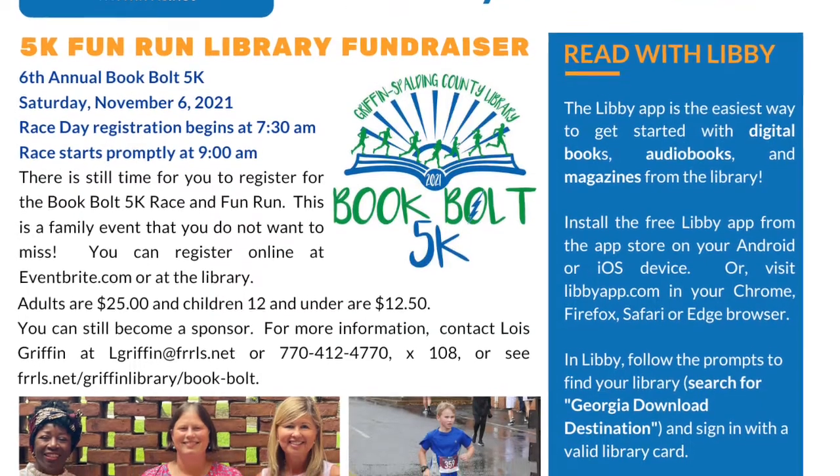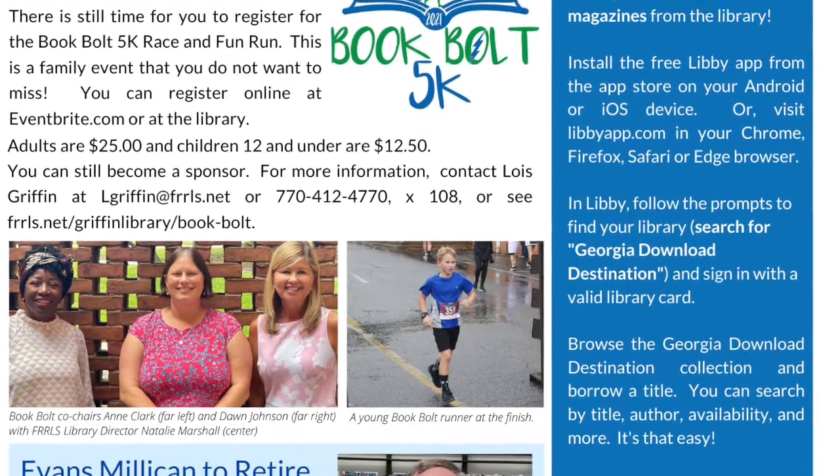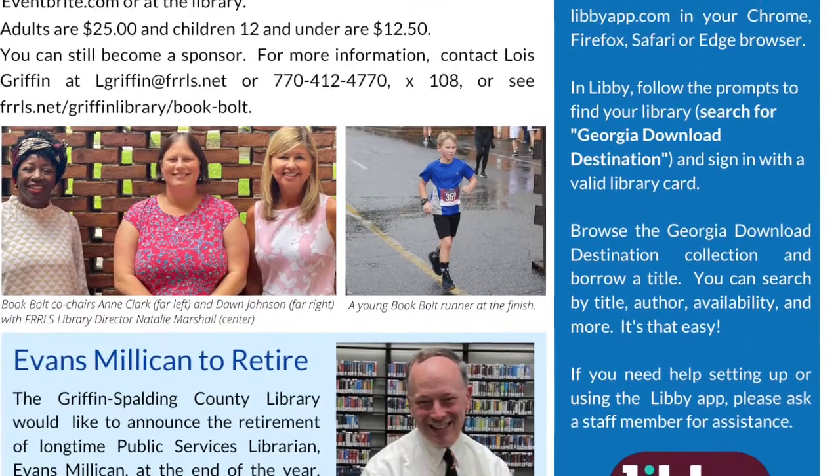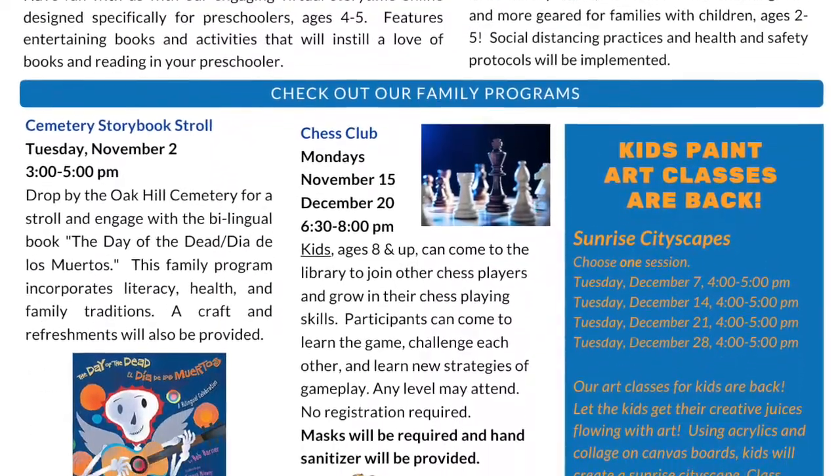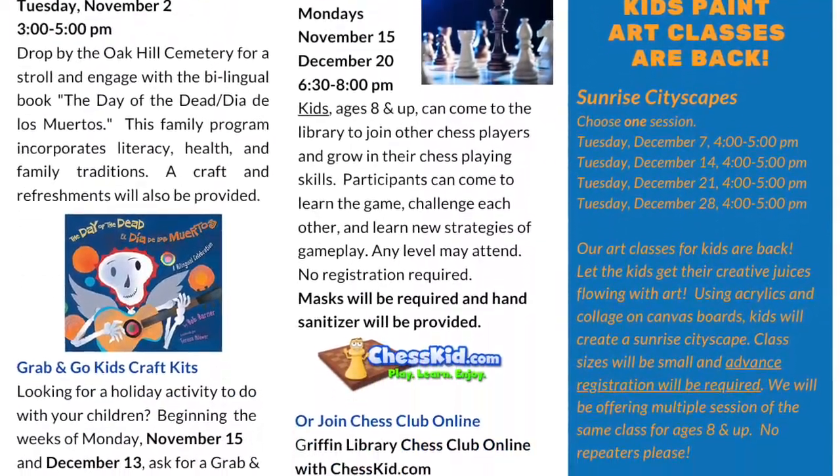Don't forget to pick up a copy of our newsletter. The newsletter will tell you all the activities, programs, and other events that the library has to offer, all for free. So come on down for art classes, craft classes, educational classes, story times, and more. It is all listed in our newsletter and on our library's website.